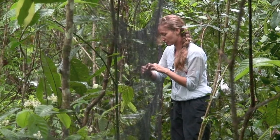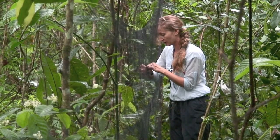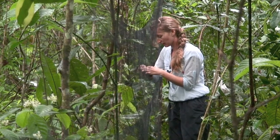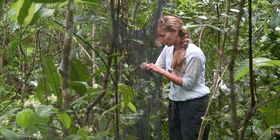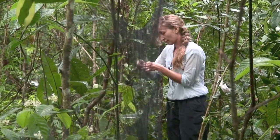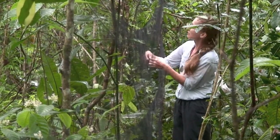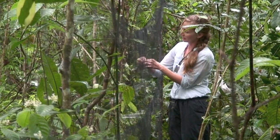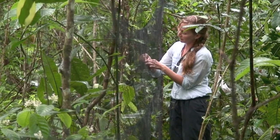Next year at this time, this bird will be completely gray. The bird is tangled, so we have to untangle the toes and then take it out of the net and take standard measurements: weight, tarsus, and wing cord — and a little bit of blood.